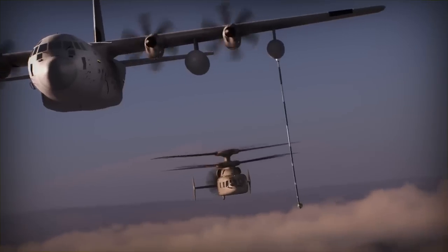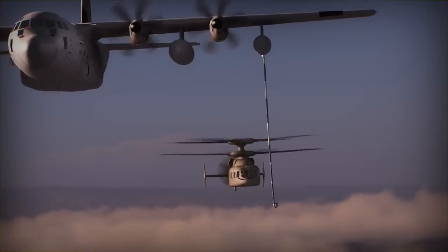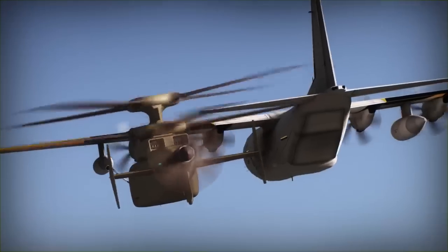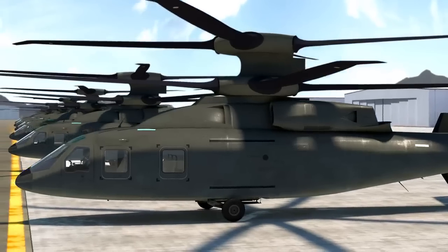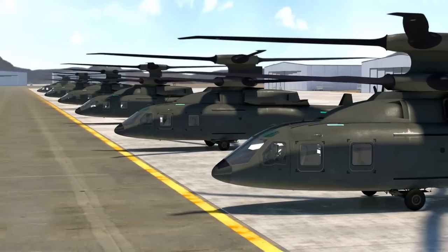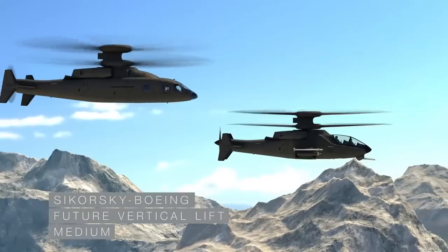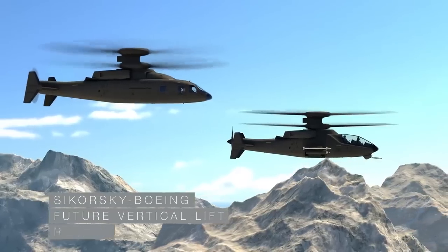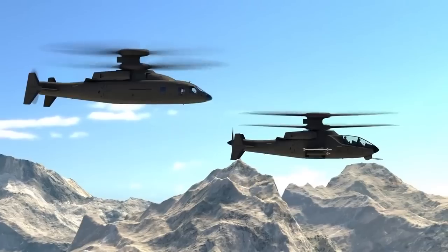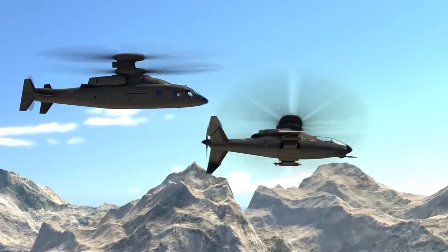An aerial refueling capability via KC-130J and next-generation Air Force tankers, as well as significantly reduced development, acquisition, training, and life cycle costs. Sikorsky Boeing Future Vertical Lift — the right design for long-range, high-speed, superior hover performance and unmatched maneuverability.